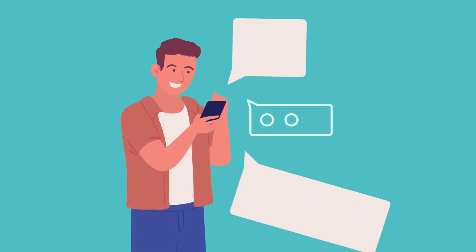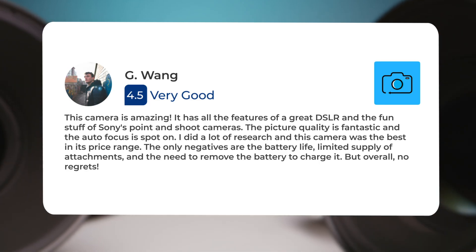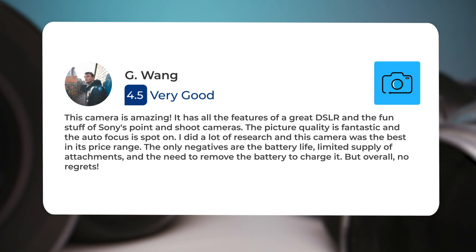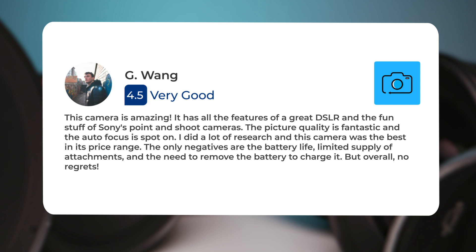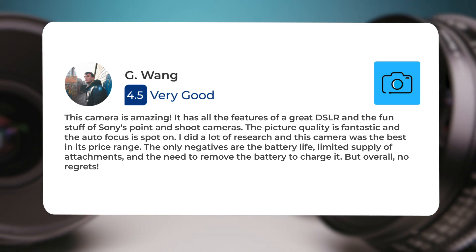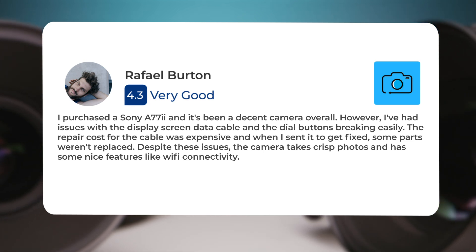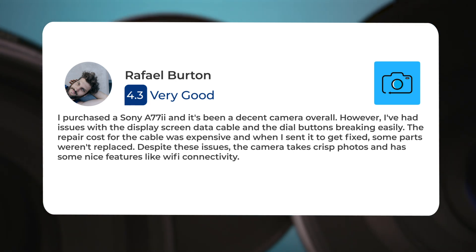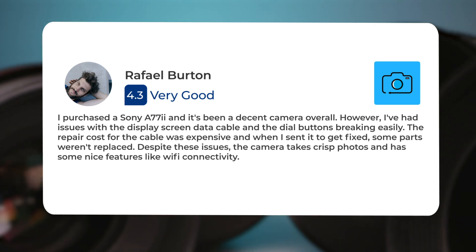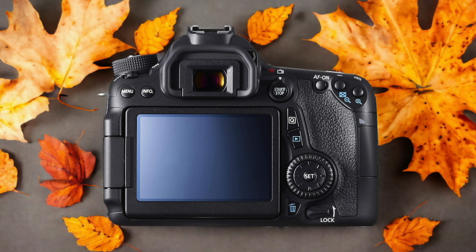Next, let's take a look at what other users of these cameras have to say about them. Here's what people have to say about the Sony A77 II: 'This camera is amazing — it has all the features of a great DSLR and the fun stuff of Sony's point-and-shoot cameras. The picture quality is fantastic and the autofocus is spot on. The only negatives are the battery life, limited supply of attachments, and the need to remove the battery to charge it, but overall no regrets.' Another user noted issues with the display screen, data cable, and dial buttons breaking easily, and found the repair cost expensive. Despite these issues, the camera takes crisp photos and has nice features like Wi-Fi connectivity.